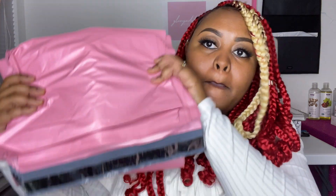Next I'm going to show you guys my poly mailers. I got these from Amazon. I have 200 pink poly mailers — and hint hint, my aesthetic is pink and white for my business — so I got pink poly mailers that match my aesthetic.